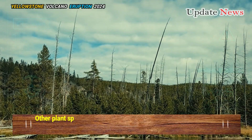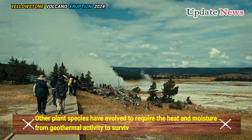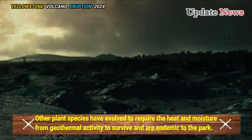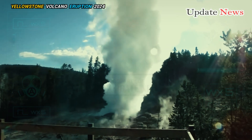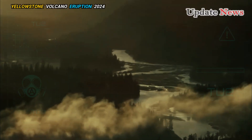Other plant species have evolved to require the heat and moisture from geothermal activity to survive and are endemic to the park. Bent grass, which lives in geothermally heated crevices along the walls of hot springs, is found only in the geyser basins along the Firehole River.